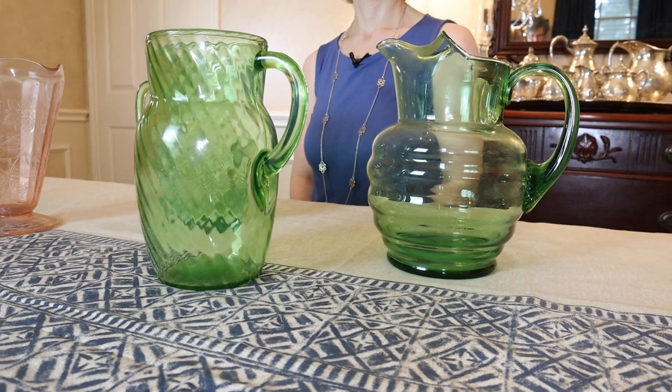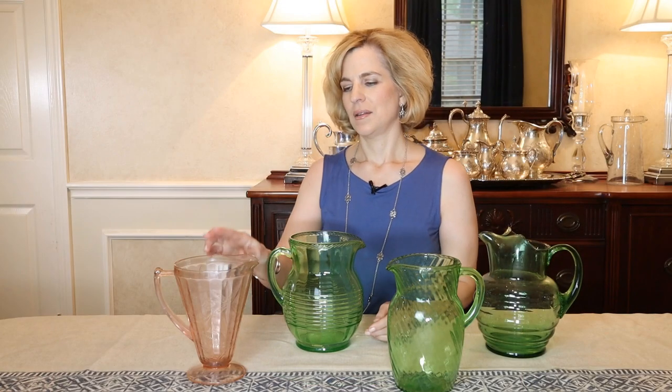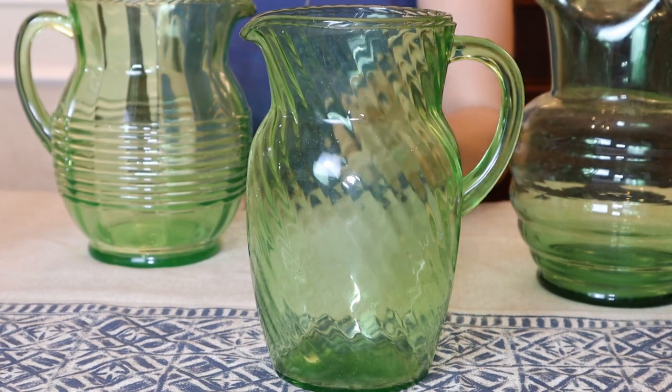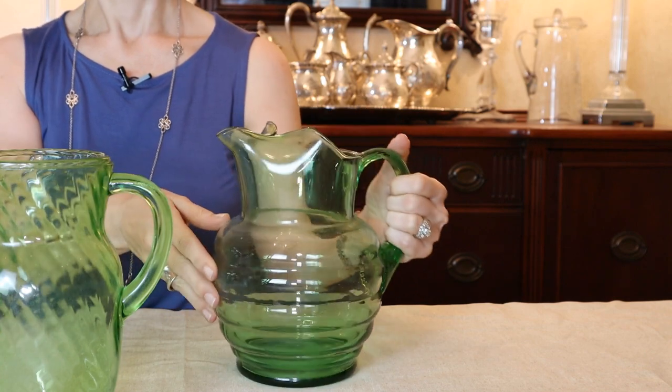Depression glass was produced in the 1930s as an affordable alternative to crystal. It was made in translucent colors along with clear, and I sure do like the pink and the green. This large green pitcher is one that I use often for serving, and the pink is very sweet — it's made by the Jeanette Glass Company in the poinsettia floral pattern. This green swirl pitcher is one I also use a lot for juice — it's a nice size. The depression era also inspired glass that came in the next decade or two. This was my mother's pitcher, and although it's not from the depression era, it definitely has similarities. It has a nice ice lip jug and a lovely handle that looks like blown glass.